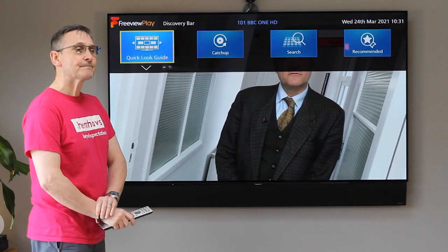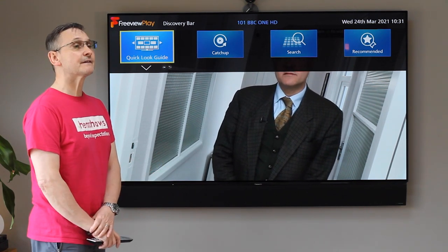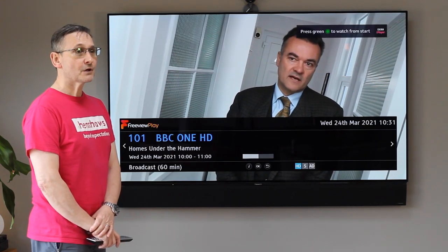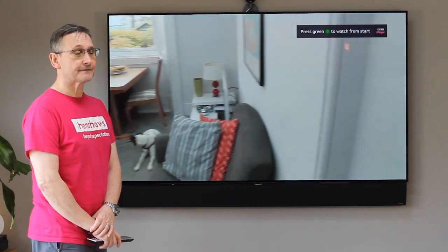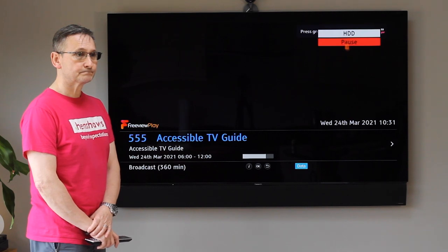So there you go. I'm going to ask Alexa to go to channel 555. Alexa, go to channel 555. Tune to 555 on Panasonic TV.